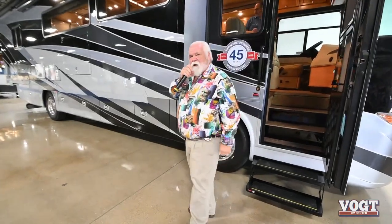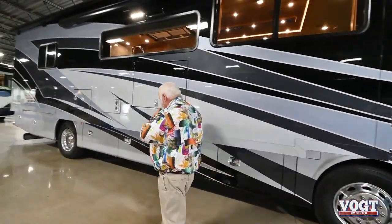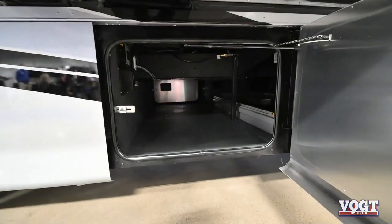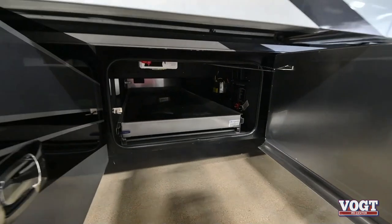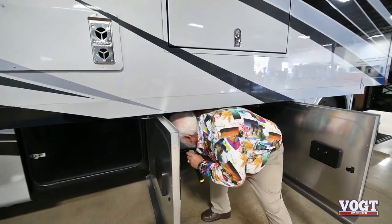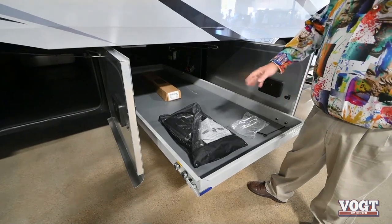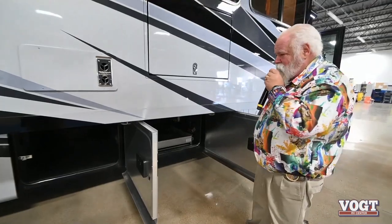Let me show you some neat features on this 38BA. Of course, it's all fiberglass exterior, full body paint. It's on a raised rail chassis that goes all the way across. This coach even has a slide-out tray. The slide-out tray will go either in or out on either side — makes it easy to get stuff out. A little push and it locks right back in.